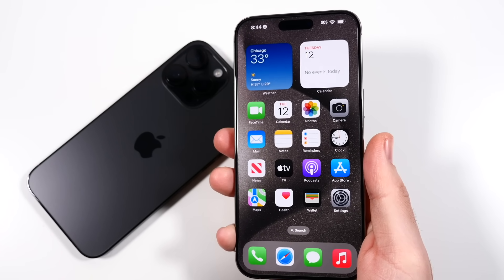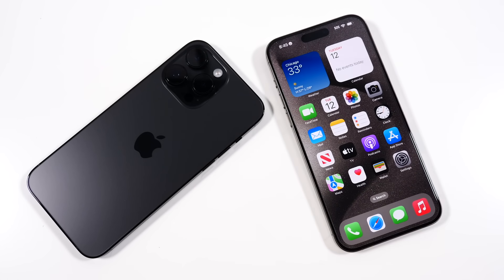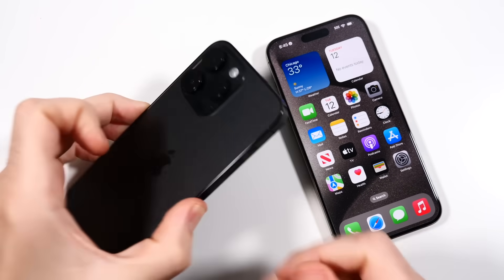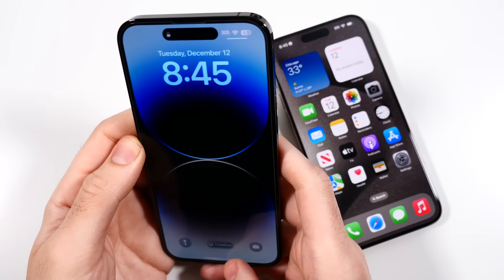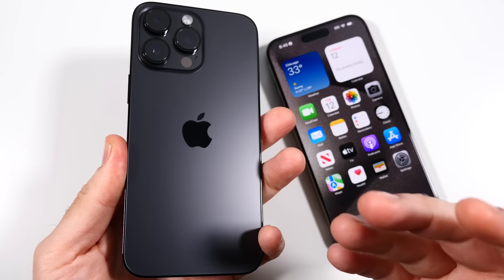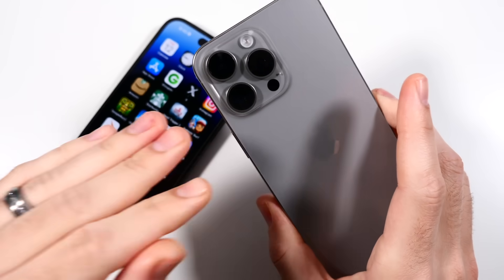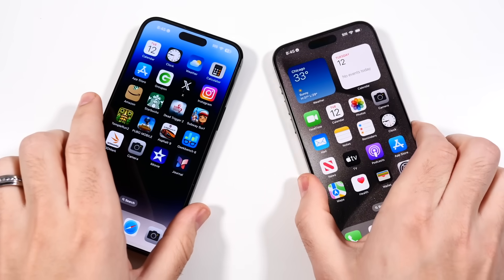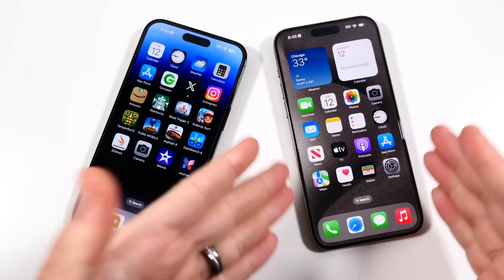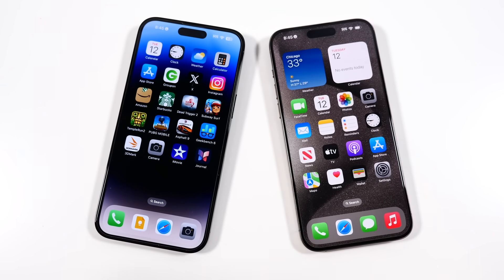I wish it was even lighter like the 15 Plus, but it's still pretty manageable. From the body perspective, I definitely enjoy the 15 Pro Max. The 14 Pro Max still looks a little bit more beautiful with its stainless steel edges — it feels a little bit more high-end to me. But the 15 Pro Max feels very nice especially with the reduced bezels. I'd say the 14 Pro Max is more form, the 15 Pro Max is more function — it just feels better in hand.